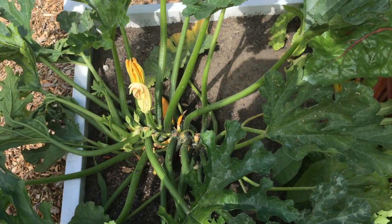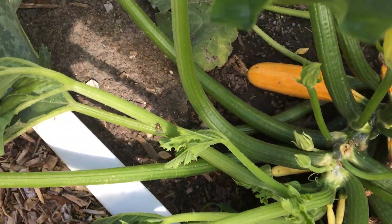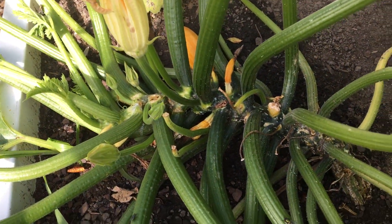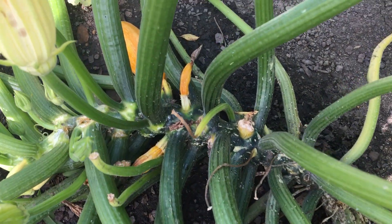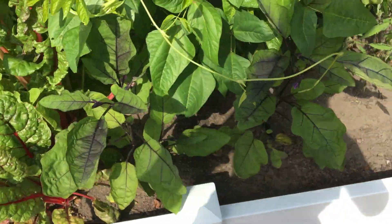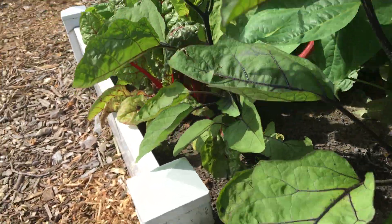So we have more squash coming. We've harvested two so far and they've been wonderful. We've got another one there that hopefully we'll be able to harvest sometime in the next five days or so, and then I think these didn't get pollinated — they look like they're dying unfortunately, but that's okay.